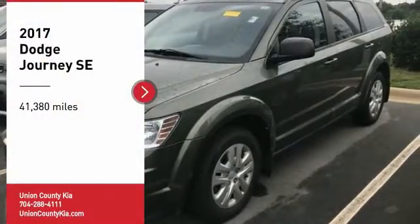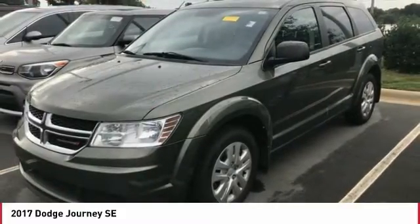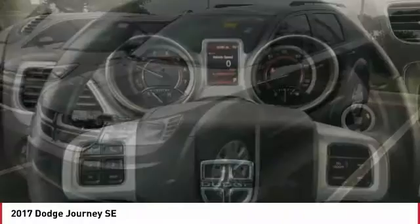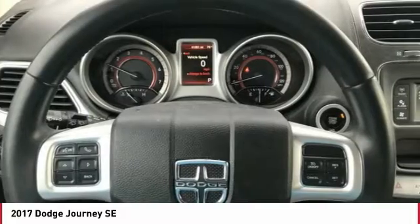You are going to love the 2017 Journey. Dodge Journey combines the practicality of an SUV with the comfort of a car, all while boasting a style all its own.